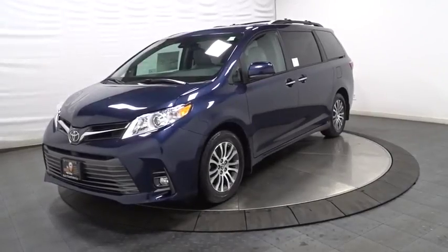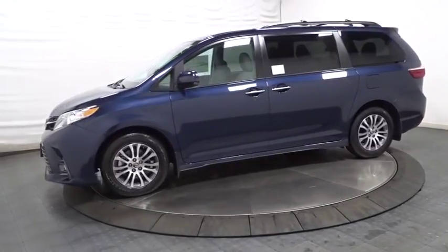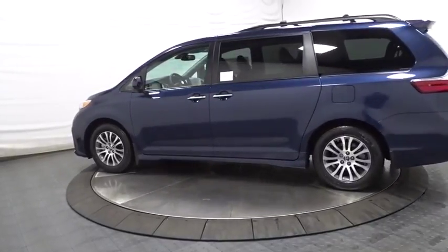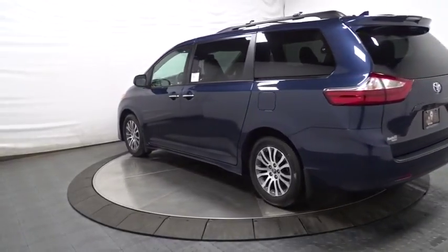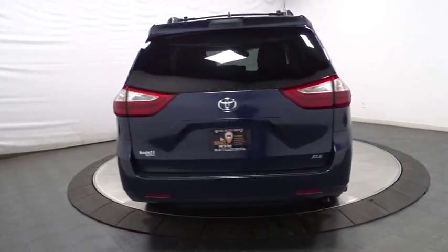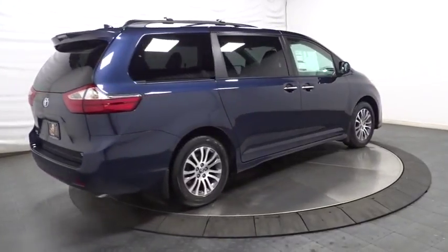2018 Toyota Sienna. Sienna offers excellent overall quality and long-term dependability, making it a hassle-free vehicle to drive day in and day out, while contributing to peace of mind on long road trips. Add a refined and fuel-efficient V6 engine, a smooth ride, and upscale interior accommodations to the mix, and it's easy to see that Sienna is built with the whole family in mind. This vehicle has less than 100 miles.